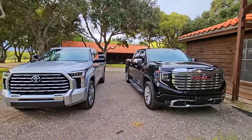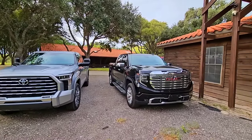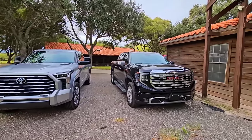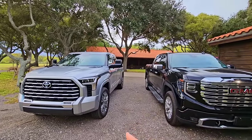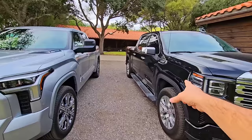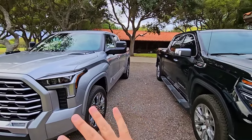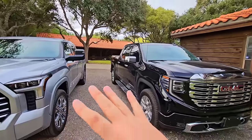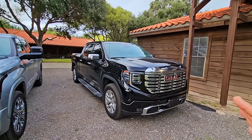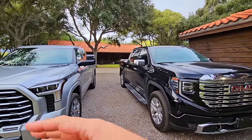Moving to looks — both trucks are absolutely gorgeous with a lot of curb appeal. However, I give this one to Toyota for one reason: they paint everything. The fender flares on the GMC have a matte finish, while the Toyota's are painted and matched. I think that look is a lot nicer, and if GMC had done that, their truck would look even better. Definitely giving the looks department to the Toyota.